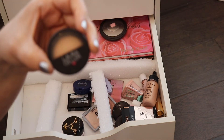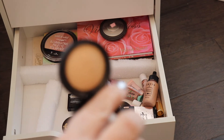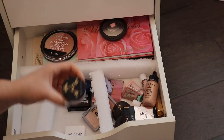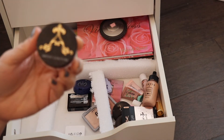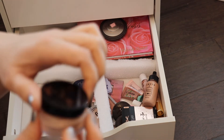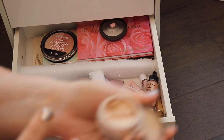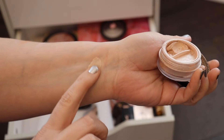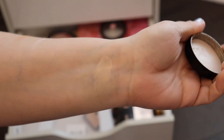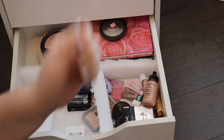This is the Laura Geller Highlighter in the color French Vanilla — a really good, very natural highlighter that I enjoy. This one is probably one of my favorite highlighters: the Artist Couture Powder Highlighter in Illuminati. I love this so much I'm going to swatch it for you. It is gorgeous — I absolutely love this highlighter to death. One of my all-time favorites.